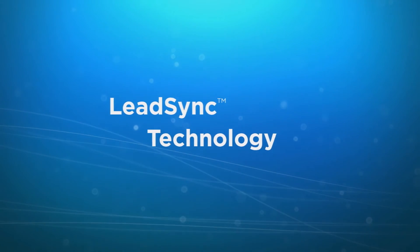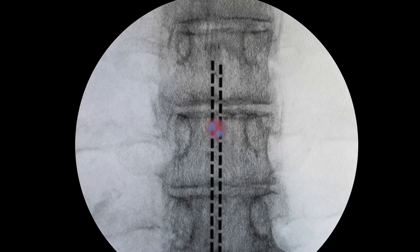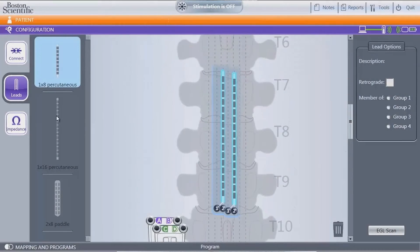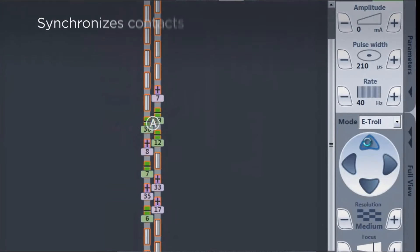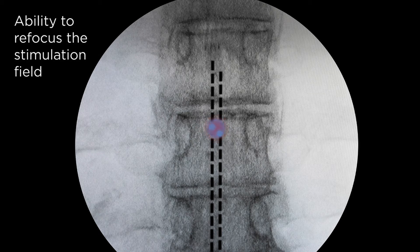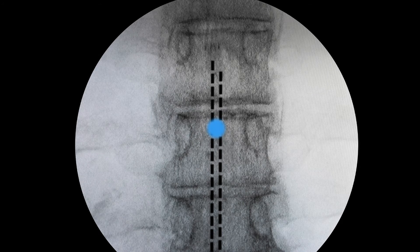Since lead migration is common, especially during trials, Precision Spectra features LeadSync technology — the only programming software designed to account for relative lead offset. First, the relative lead locations are detected. Then, during programming, the software adjusts for lead offset by synchronizing contacts on parallel leads, giving you the ability to refocus the stimulation field and optimize pain relief.